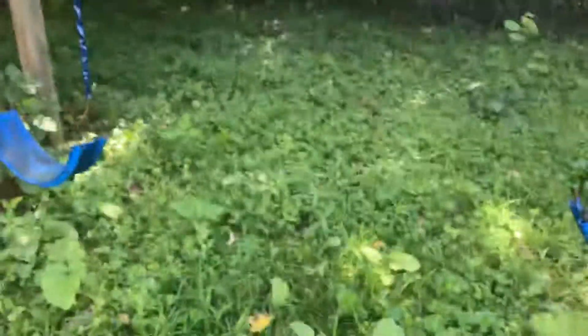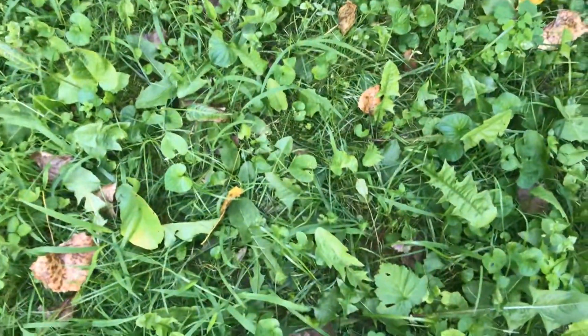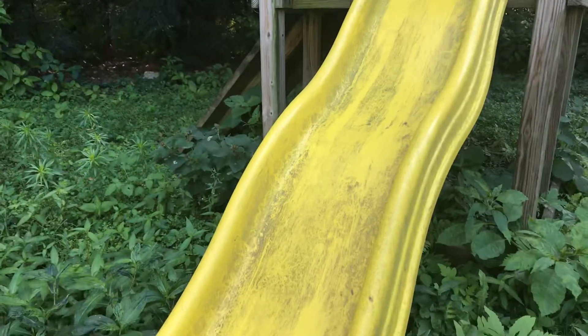Cute, right? Beautiful grass. There's the slide. That's not going to be right. Beautiful, beautiful graphic. So you get to see down below.